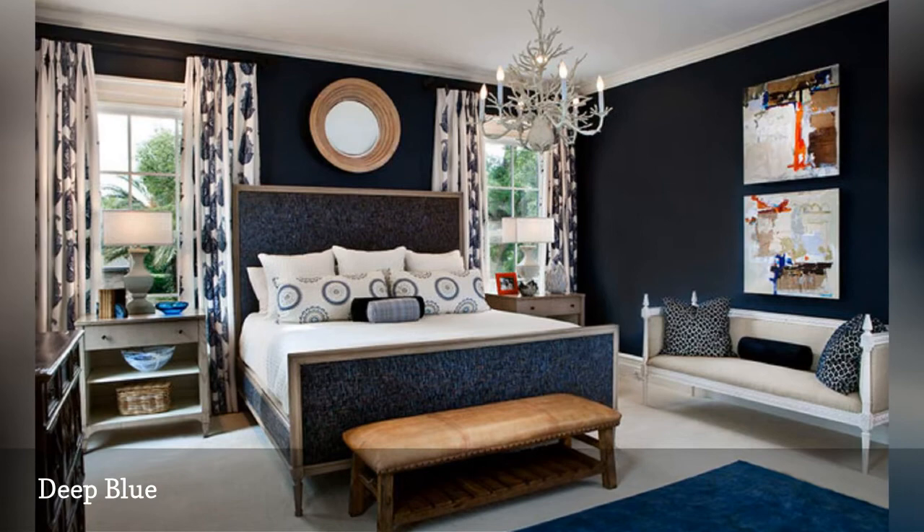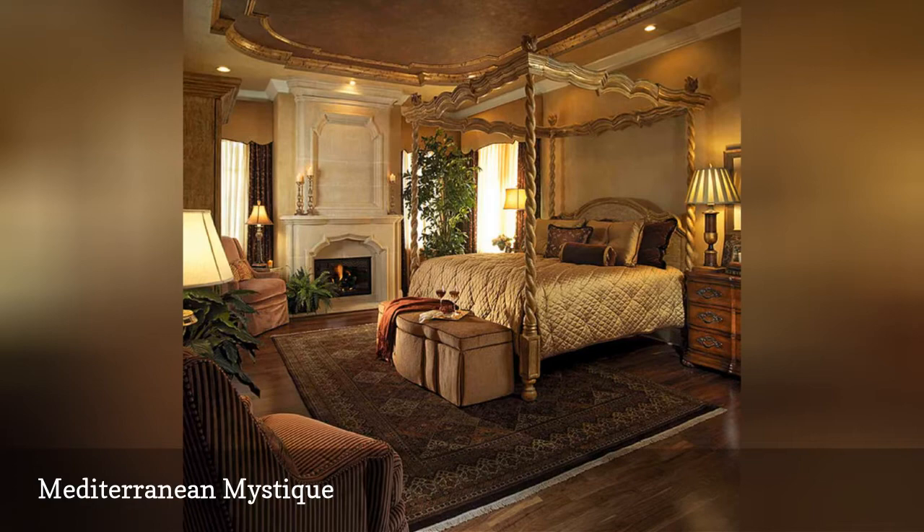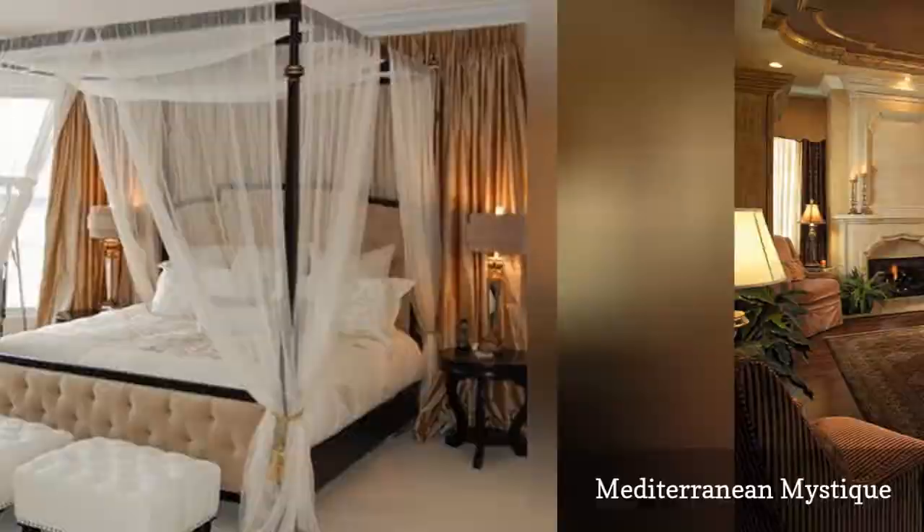What a fabulous Mediterranean-inspired bedroom from Jones Clayton Construction. The old-world formality, luxurious materials, and overall attention to detail make this room a winner.